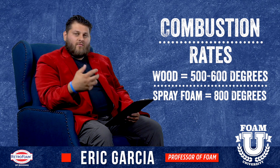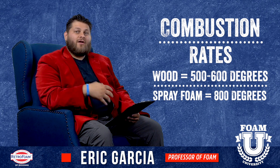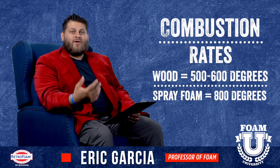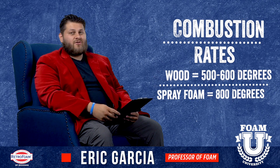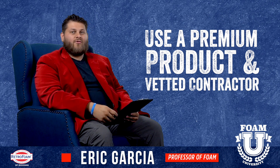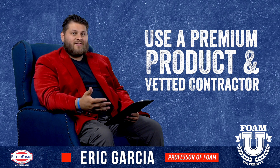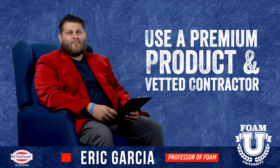In most testing, when the foam combust, it's because the surrounding wood has already ignited and now you have an open flame source right on the spray foam. When it comes to relative safety, should you be concerned about spray foam in your house? As long as you're using a premium product installed by a vetted contractor who knows what they're doing, I would say absolutely not. It is the new standard for safety and efficiency. There are some products out there that do not have the safest ratings, but that's going to come with anything.